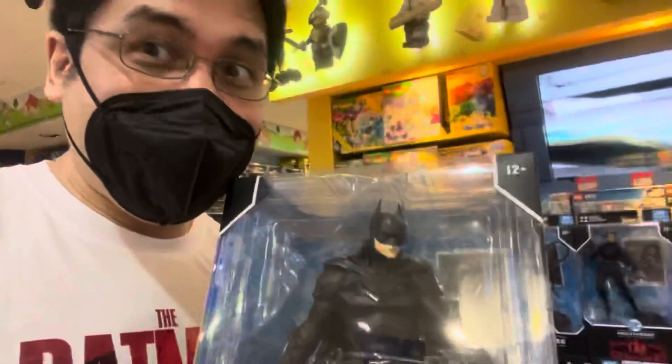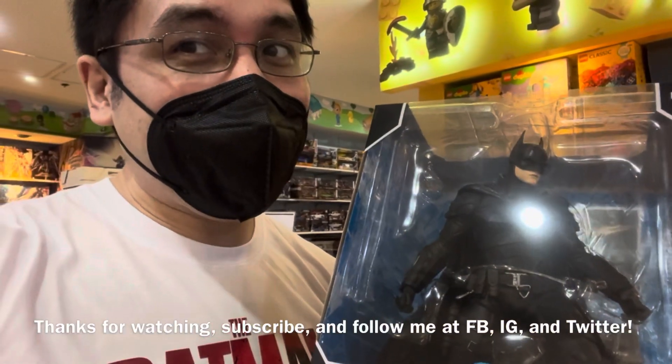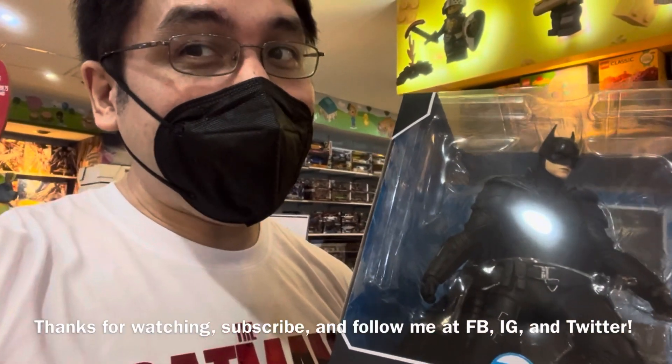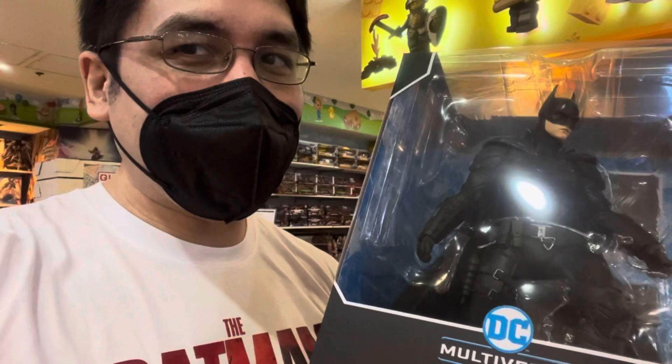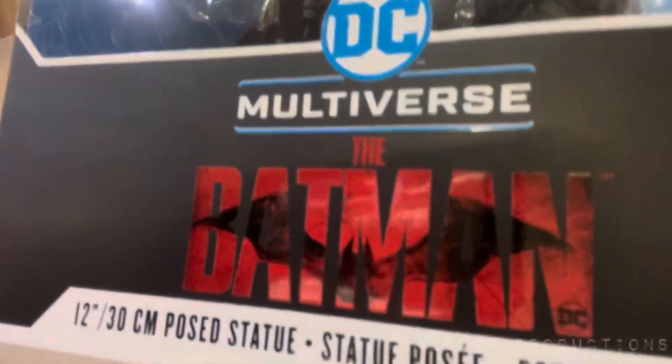Figures or statues — again, catch you guys next time. Please follow me on Facebook, Instagram, and Twitter: T-I-M-Z-E-S-T-E-R. I'll be back with more videos on movies, games, comics, and the world of pop culture. This is Timzester signing off — I don't know what to get. Let's see The Batman!